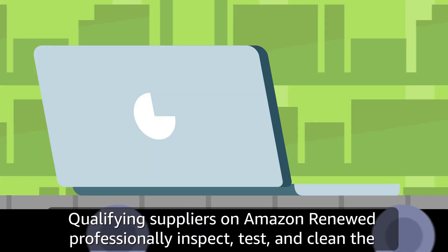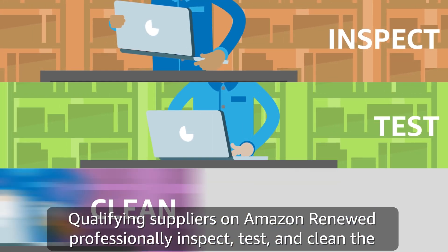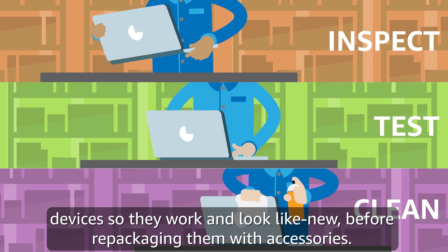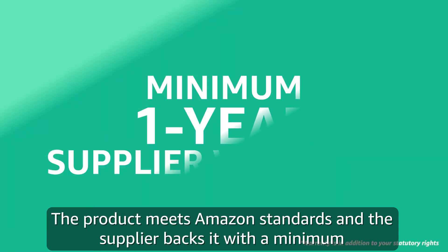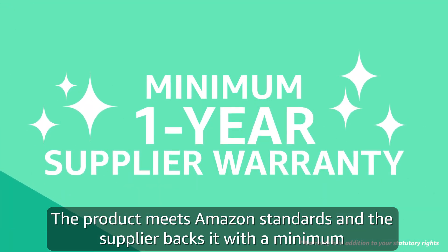Qualifying suppliers on Amazon Renewed professionally inspect, test, and clean the devices so they work and look like new before repackaging them with accessories. The product meets Amazon standards and the supplier backs it with a minimum one-year warranty.